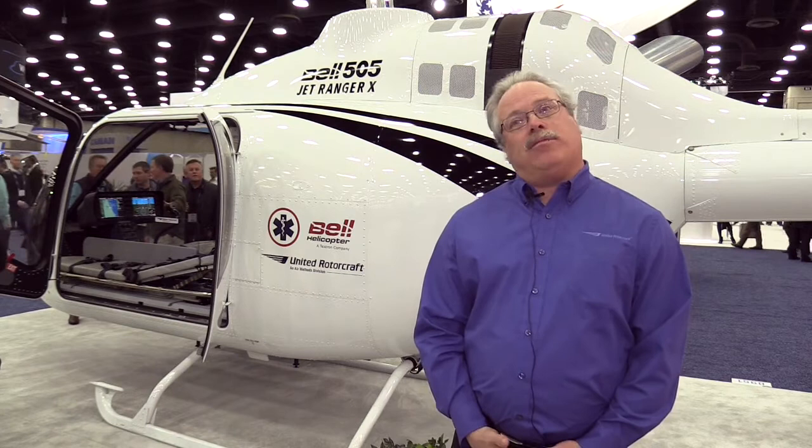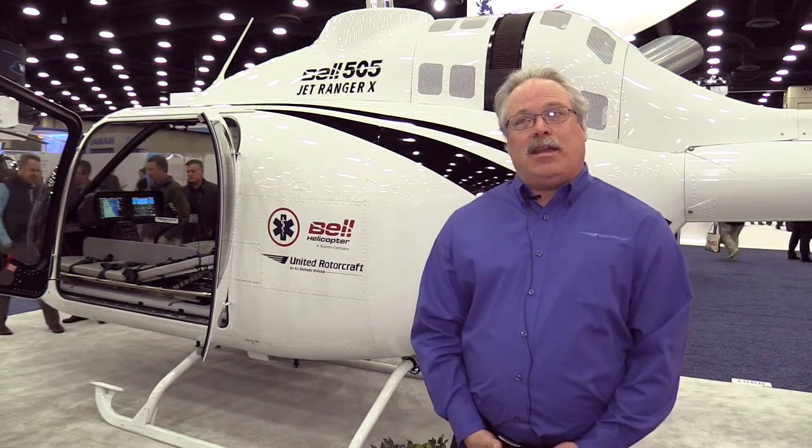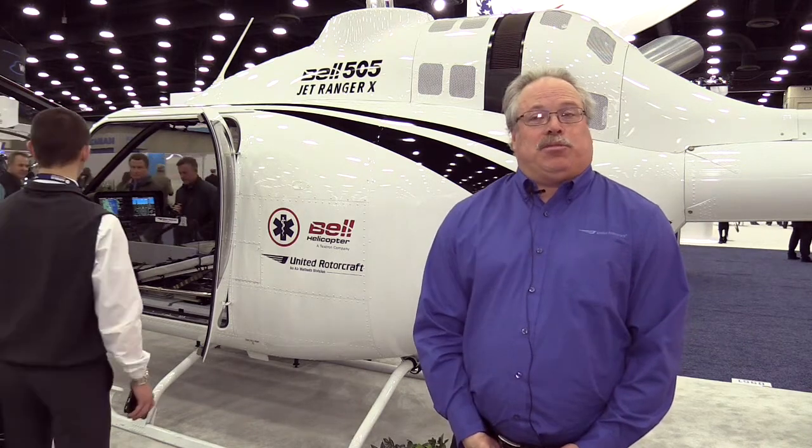This is the first time that the 505 has been displayed with an EMS interior. Because of the size of the aircraft, it was considered that it probably didn't have a medevac role, but the equipment that we have and the modularity does give the aircraft a medevac capability. So this is the first time anyone's ever seen it, and we think it has great international potential, and that's what we're displaying at this show today.